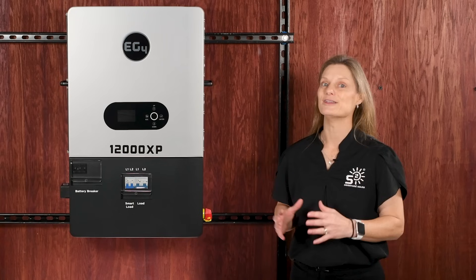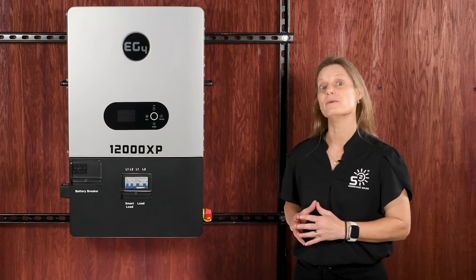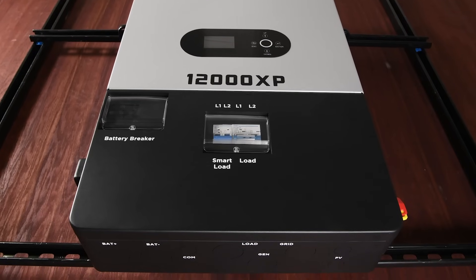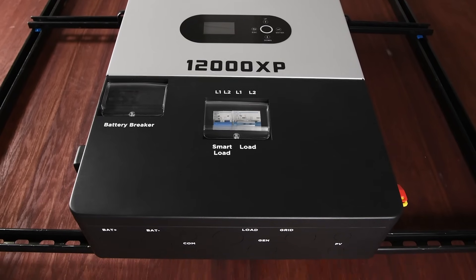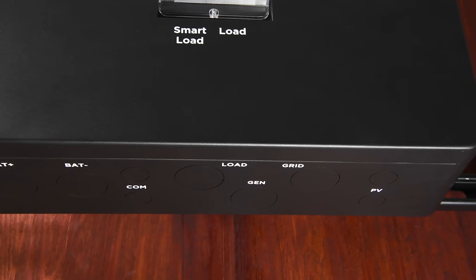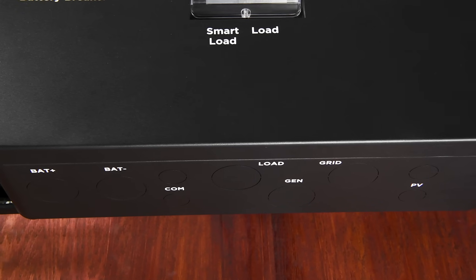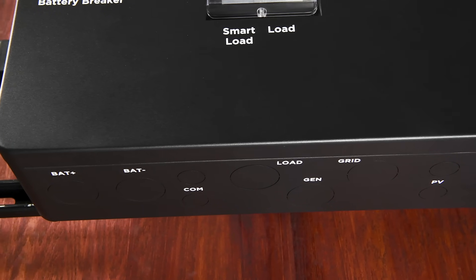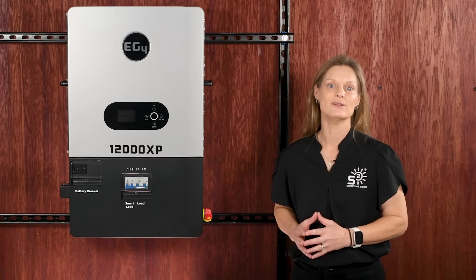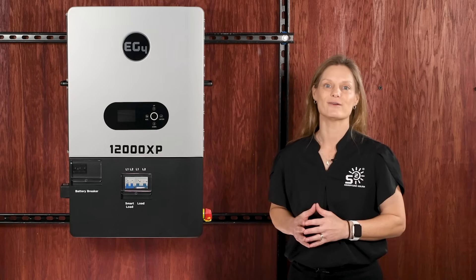The 12000XP is the only inverter on the market with both a separate AC coupled or smart load port and a dedicated generator port. This dual port design lets you control AC coupled inputs or manage smart loads independently while keeping the generator function fully separate. It's a setup that gives you unmatched flexibility and control, optimizing load management to fit your unique power needs.